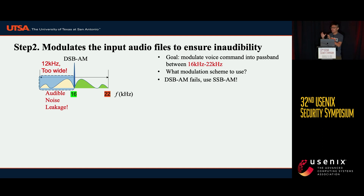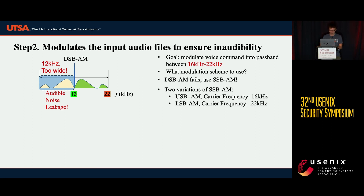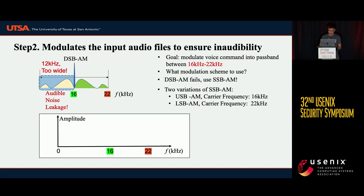To narrow down the passband bandwidth, we use SSB-AM, single sideband amplitude modulation. SSB-AM has two variations: upper sideband amplitude modulation (USB-AM) and lower sideband amplitude modulation (LSB-AM). If the attacker chooses USB-AM, the carrier frequency must be at 16 kHz to fit perfectly in the 16–22 kHz range. If the attacker chooses LSB-AM, the carrier frequency should be at 22 kHz.